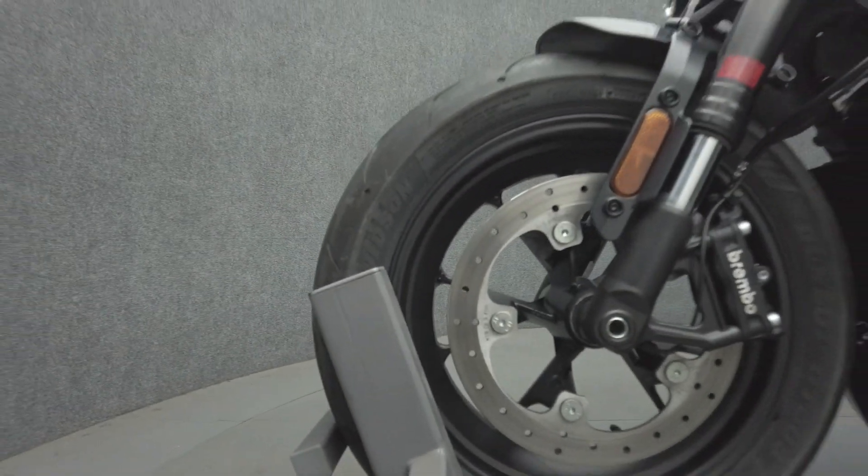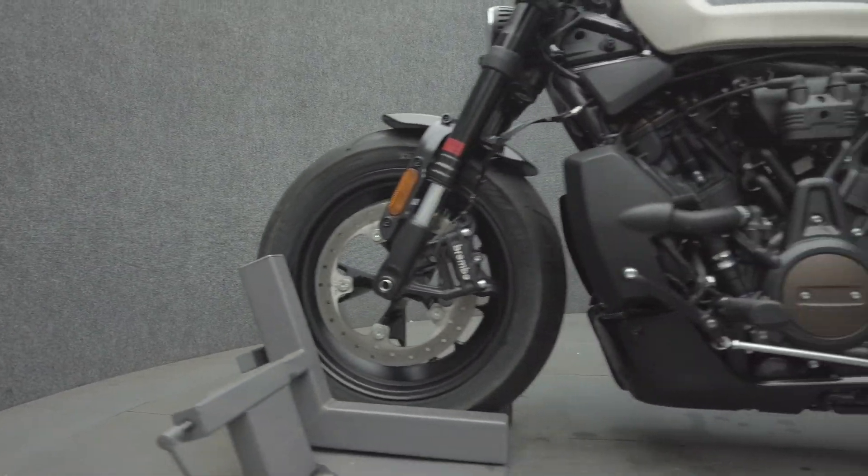To see everything we know about this vehicle, including full mechanical and cosmetic condition reports, the service repair order, high-resolution photos, and more, please visit the listing on our website.